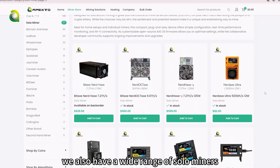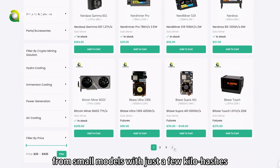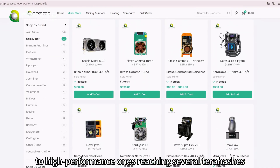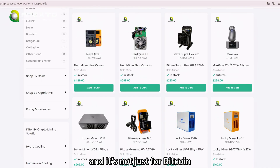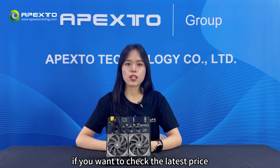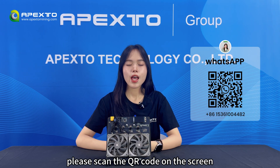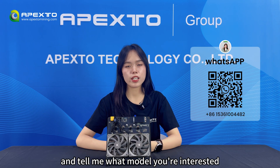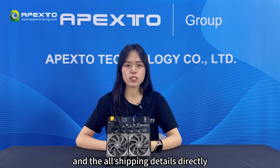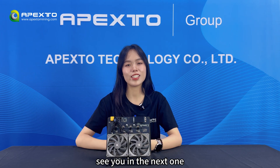Besides this one, we also have a wide range of solar miners — from small models with just a few kilohashes, to high-performance ones reaching several terahashes. And it's not just for Bitcoin; we've got solar miners for Dogecoin and other coins too. If you want to check the latest price or see what discounts are available, please scan the QR code on the screen, add me on WhatsApp and tell me what model you're interested in. I'll give you the newest quotation and worldwide shipping details directly. Don't forget to follow us for more mining gear reviews and test videos. See you in the next one.